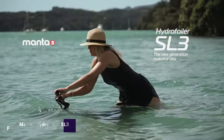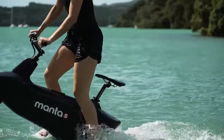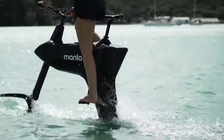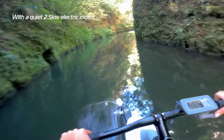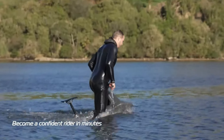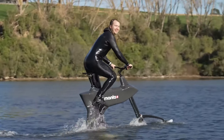Manta 5 Hydrofoiler SL3. An innovative water bike, the Manta 5 Hydrofoiler SL3 provides a realistic aquatic cycling experience. Its user-friendliness stems from its throttle-only launch. Thanks to its fixed-cord foil and composite monocoque chassis, the bike can float upright when not in motion. With its tool-less quick connections and modular design, it's incredibly easy to travel and store.